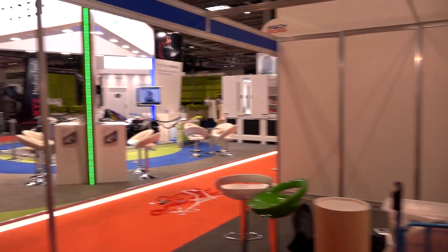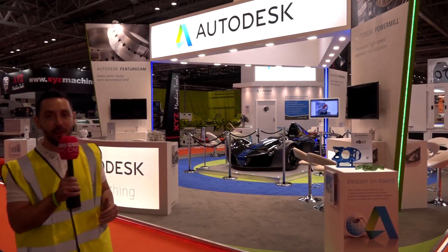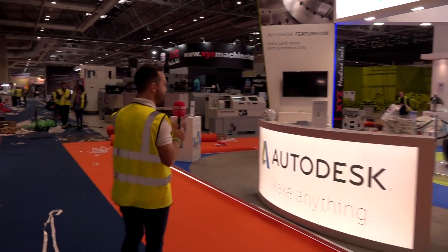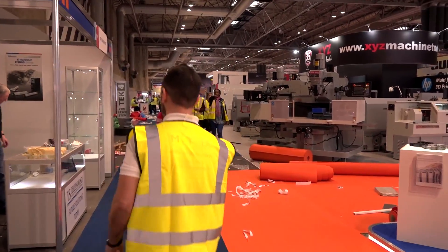This stand looks pretty much complete. This other stand doesn't look like it's been started, but as we can see the carpets are down. The Autodesk stand — I'd say that's pretty much finished and it looks fabulous. They've got the car as their feature point here. What a lovely stand and what a fantastic company.